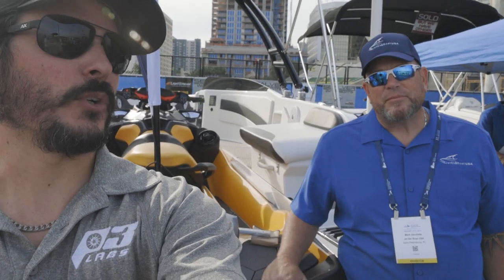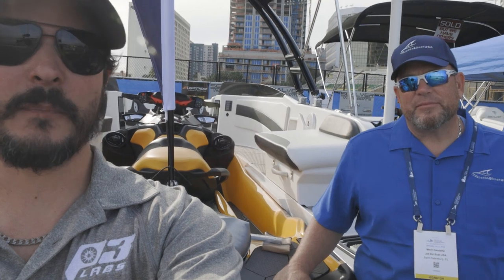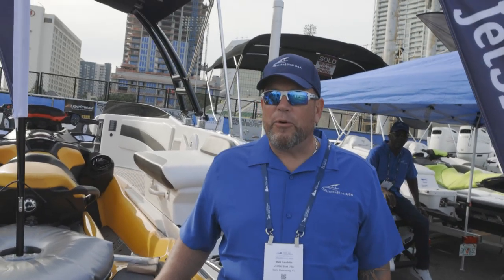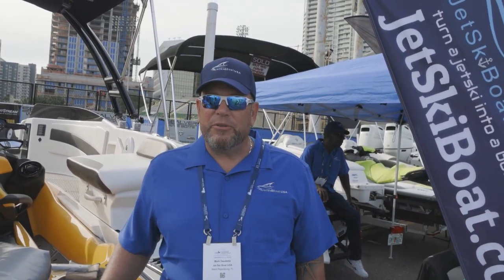I'm here with Mark and we're going to ask a few questions regarding these boats. Starting off, Mark, what different models do you have? We have a 444 which is a 14-footer, we have a 525 which is a 17-footer, and we have a 656 which is a 21.5-footer.